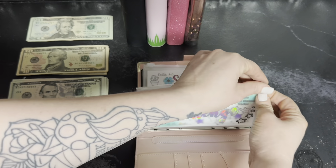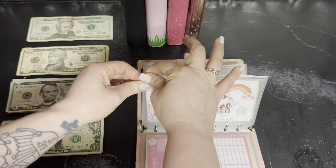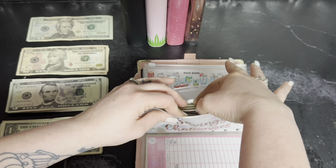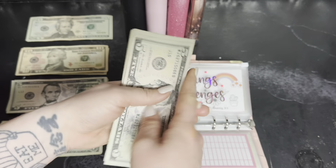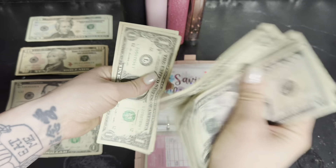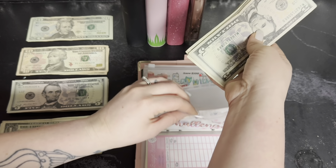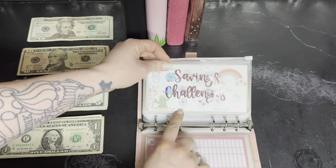Next is the cactus savings challenge — I'm pretty sure I did $5 for that one. So we have 5, 10, 15, 20, 21, 22, 23, 24, and $25 total. Doing pretty good on that one — this one saves $100.